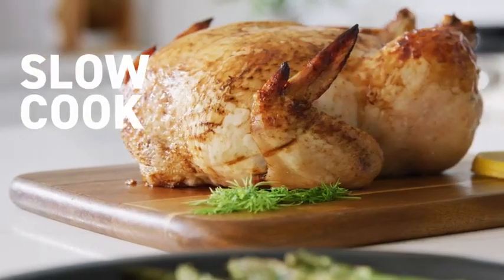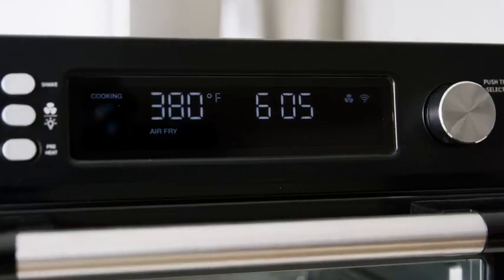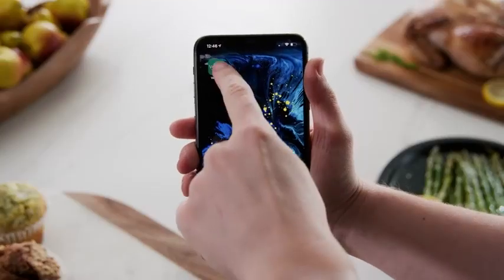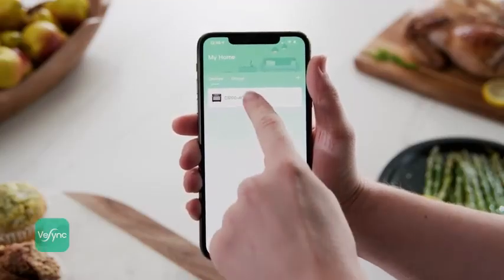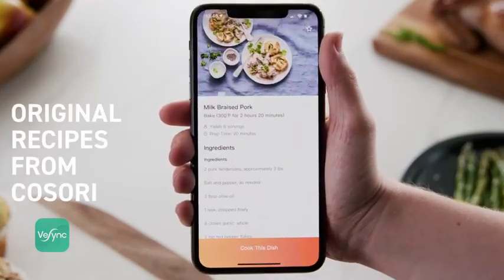Make the most of home cooking with the Kosori Smart Air Fryer Toaster Oven, featuring 10 customizable cooking presets. Connect to the free V-Sync app to browse for inspiration. Simply select a recipe to automatically apply settings and let the oven do the rest.